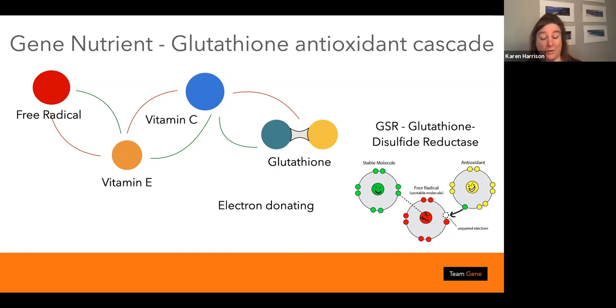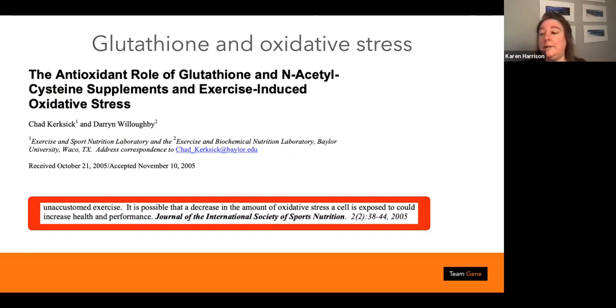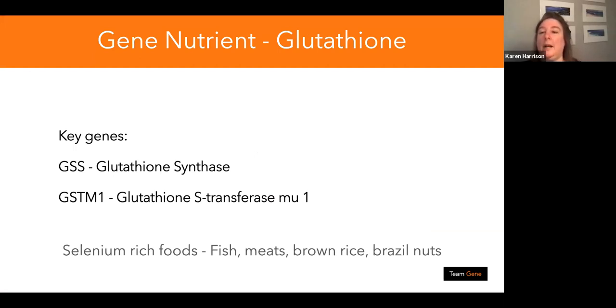Glutathione not only helps with antioxidant status but is almost the end stop of the antioxidant cascade. For athletes producing free radicals, you need to look after glutathione because it can save the day. There are two key genes: the GSS (glutathione synthase) and GSTM1. Much research concentrates on glutathione supplementation, but please look at the food first, then your genes, then decide if you need to do something about it.